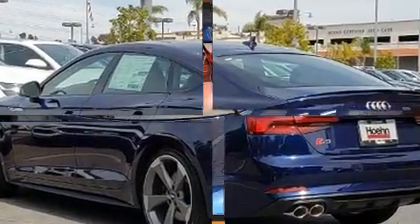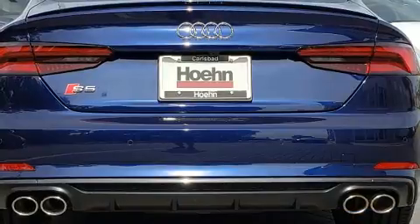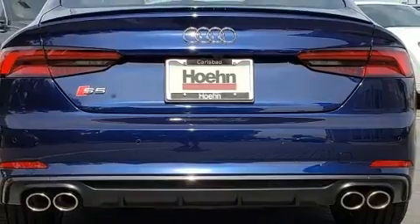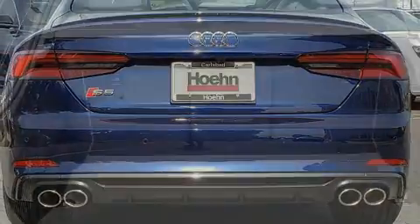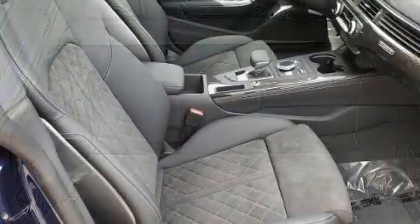Audi infused the interior with top shelf amenities such as leather upholstery, front and rear reading lights, speed sensitive wipers, an automatic dimming rear view mirror, power moonroof, and power front seats.